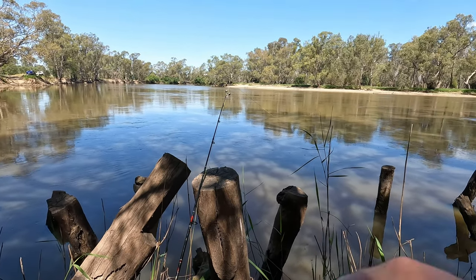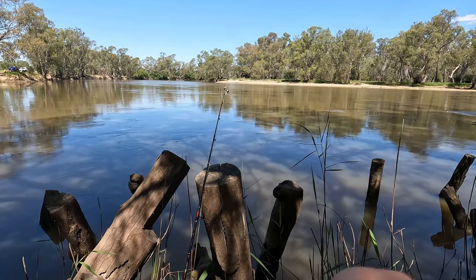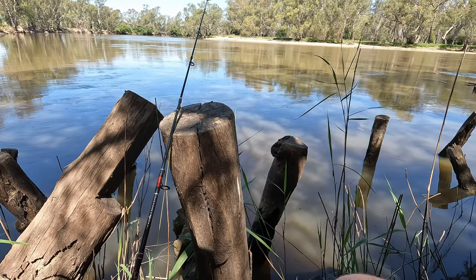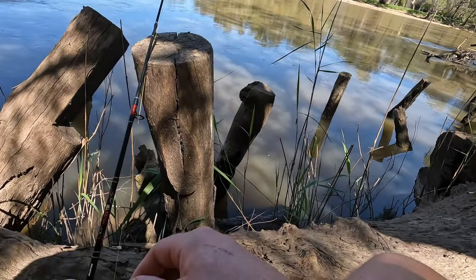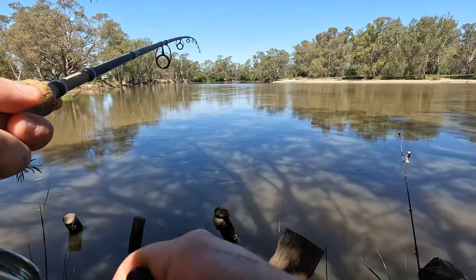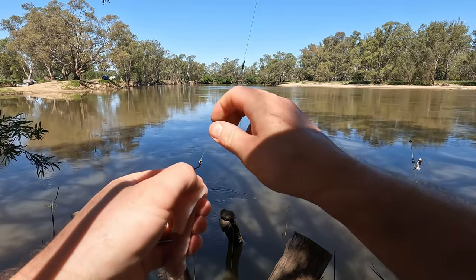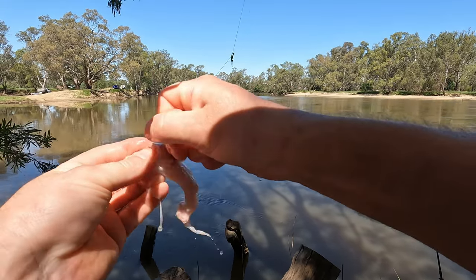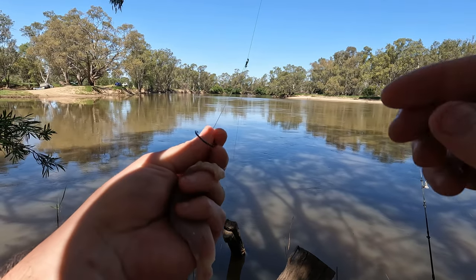Watch the rod - the bells going, he's got it. Just let him take it and hook himself. Surely here we go. I'm that much more confident in the cheese today - so much so that I'm going to give the chicken the flick and run both rods on cheese, because they're getting all the bites and nothing on the chook.